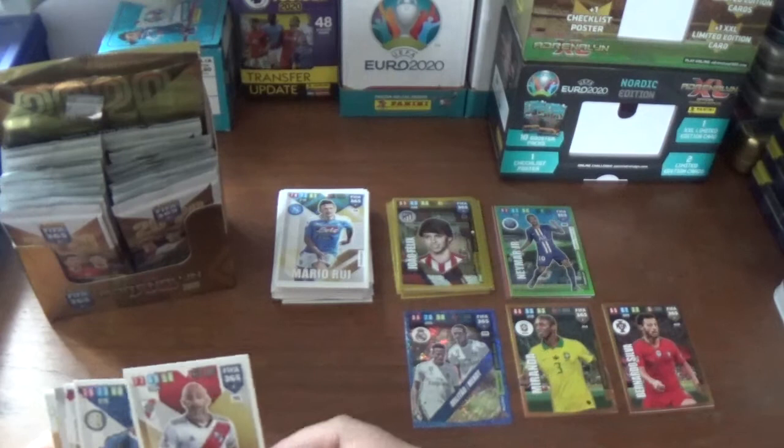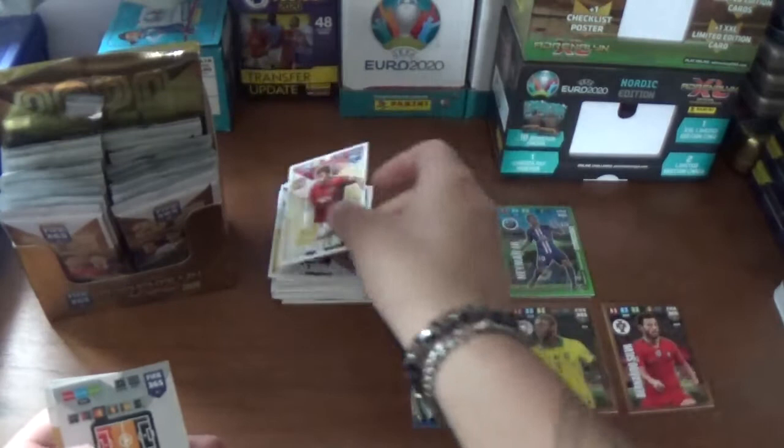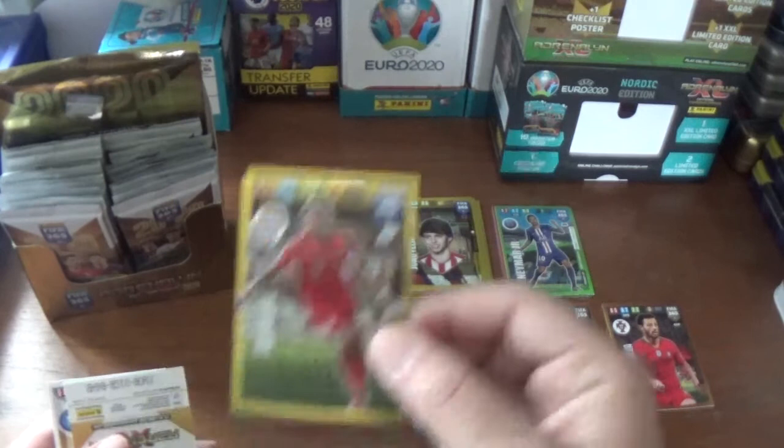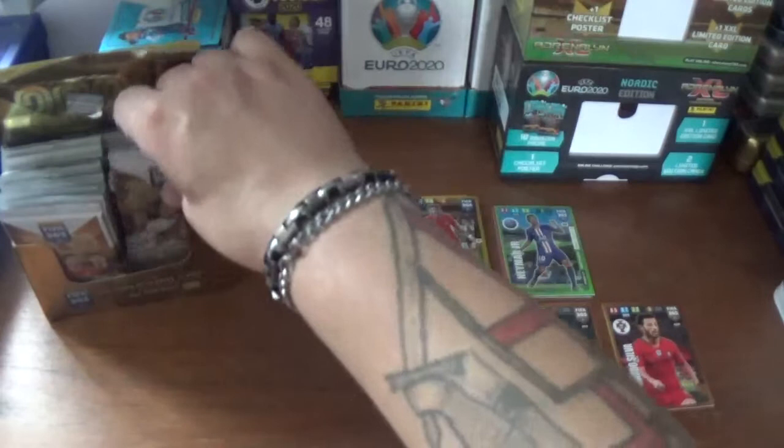Next up we have Javier Pinola of River Plate, Kwadwo Asamoah of Inter, and the Swede Victor Lindelof from Manchester United. The inserts are a fans favourite: David Alaba of Bayern Munich. And the base: a couple of keepers to finish off - Wojciech Szczesny of Juventus and Alex Merret of Napoli.